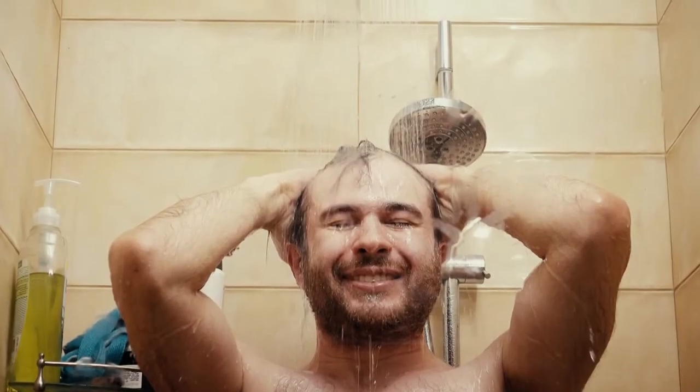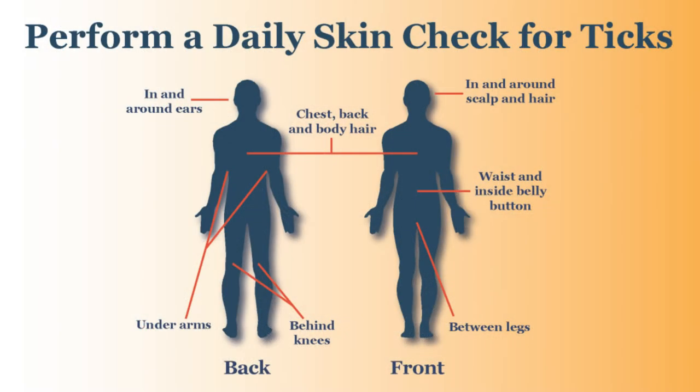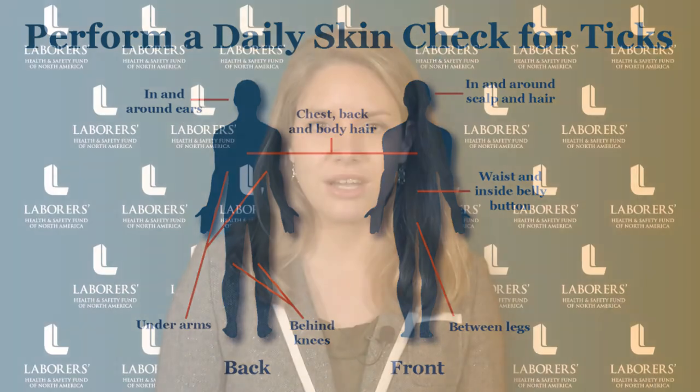Take a shower within two hours of coming inside. Perform a daily tick check on yourself, pets, and gear. Pay close attention to the following areas of the body: under the arms, around the ears, inside the belly button, at the back of the knees, and around the head and in body hair.